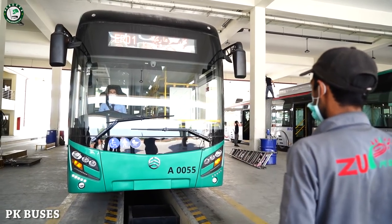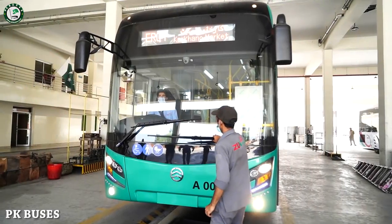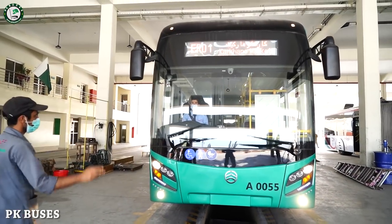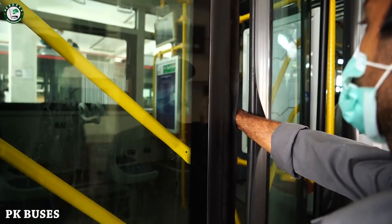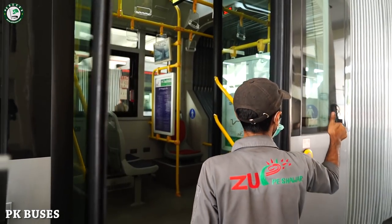The bus has wipers that can be checked to see if they are working or not. The doors can also be checked. If someone's hand is in the door, it will not close — it will automatically open.